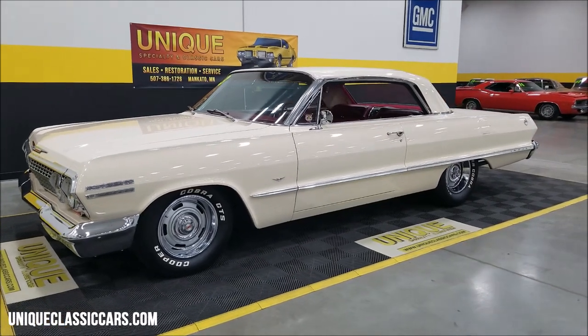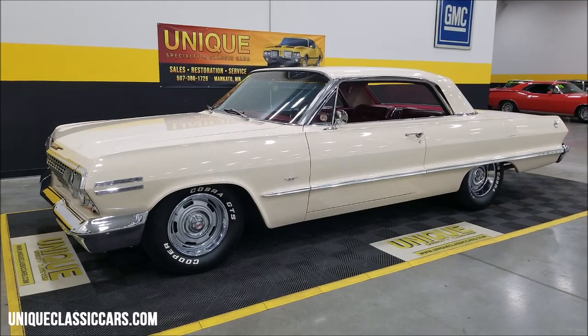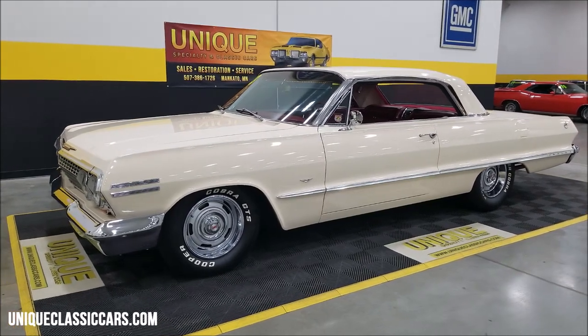Great stance of this car as you can see from the side here, riding on a rally style wheel with center caps and beauty rings — nice look.